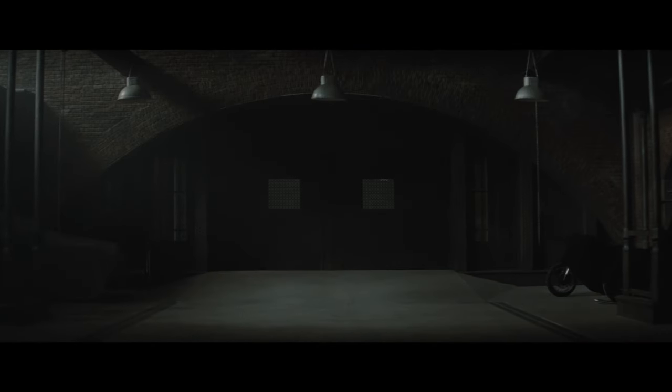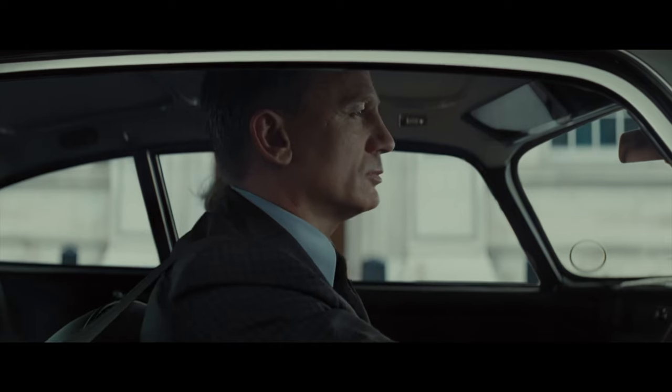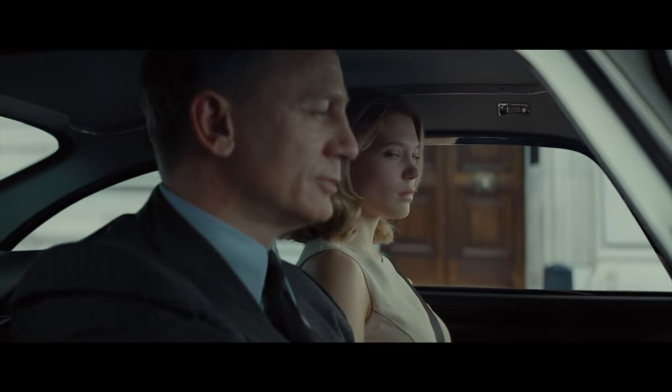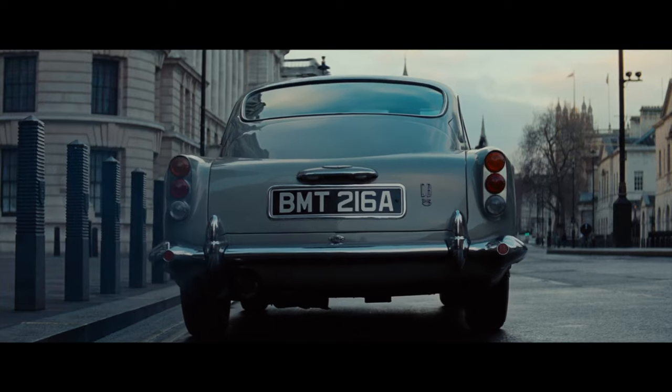For the Spectre sartorial finale, we briefly see a fabulous three-piece check suit as Bond drives away with the girl in the car. It's a trifecta power move and a suitably dramatic ending to show Bond is back on top. But of course, we know what's coming next. Thank you for watching till the end, and I'll see you in the next video.